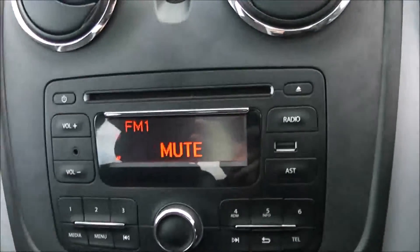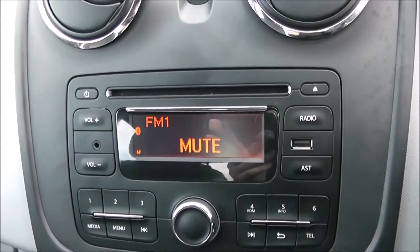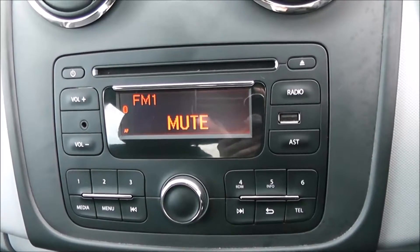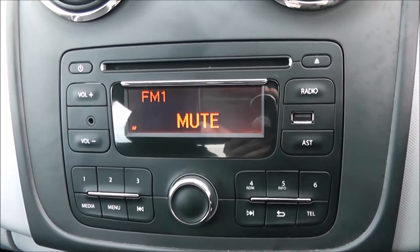On the centre console, you have your CD and radio display. This vehicle is also equipped with Bluetooth technology to allow you to make phone calls safely whilst you're on the move. Additionally, you can stream your media from Bluetooth compatible devices straight to the vehicle without the need for any wires.